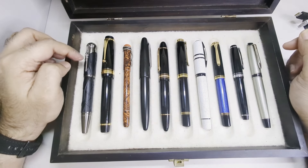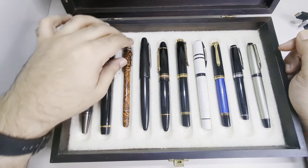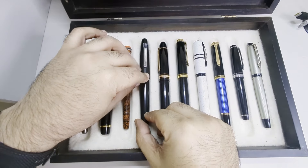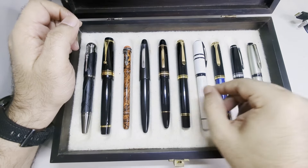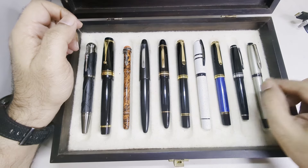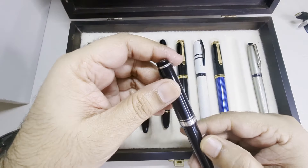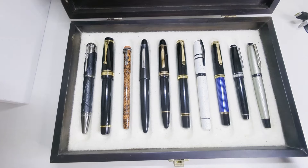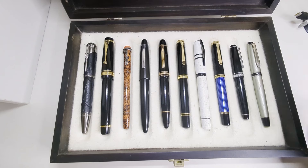The contenders are Montblanc Writer's Edition Brothers Grimm, Pilot Custom Urushi, then we have another Montblanc — this is Heritage Rouge et Noir, Sailor King of Pen, Montblanc 149, Pelikan M1000, Visconti Homo Sapiens, Pelikan M800, and then there is this Sailor — I have even forgotten the name of it, but it was something something mini and it's an extra fine nib. Then we also have Waterman, which is the only non-gold nib pen that I have.